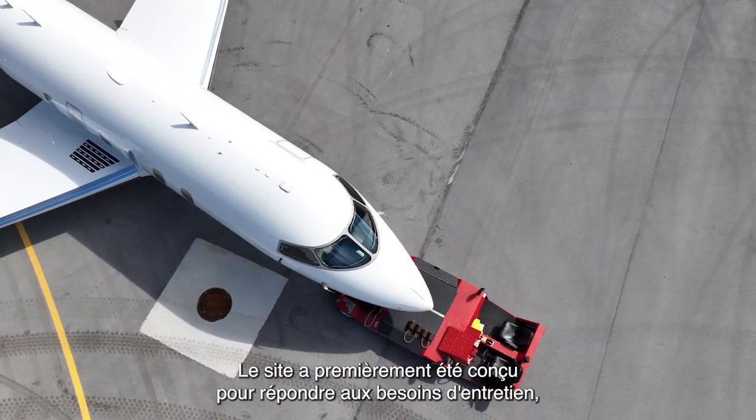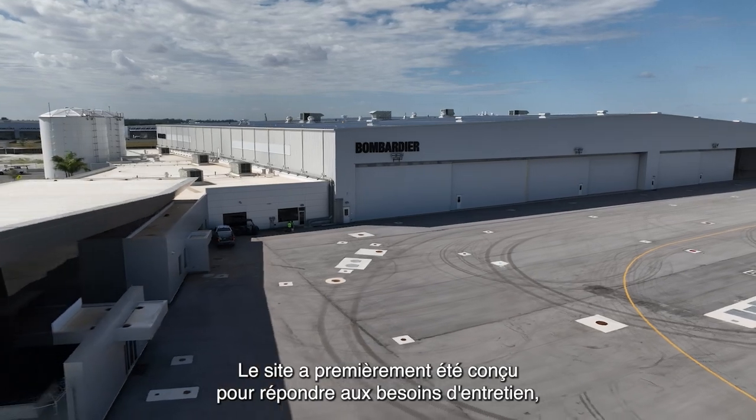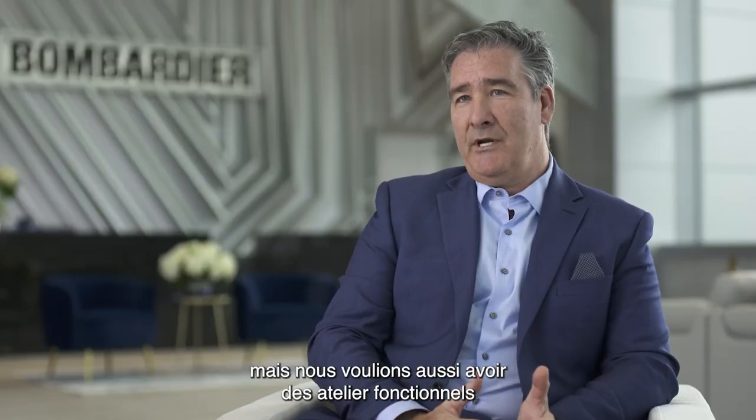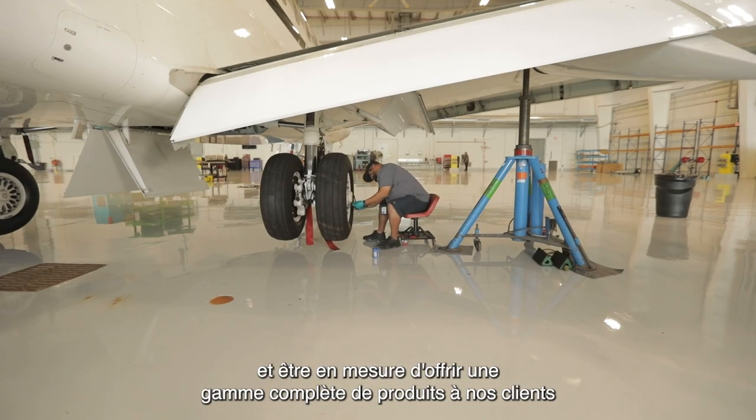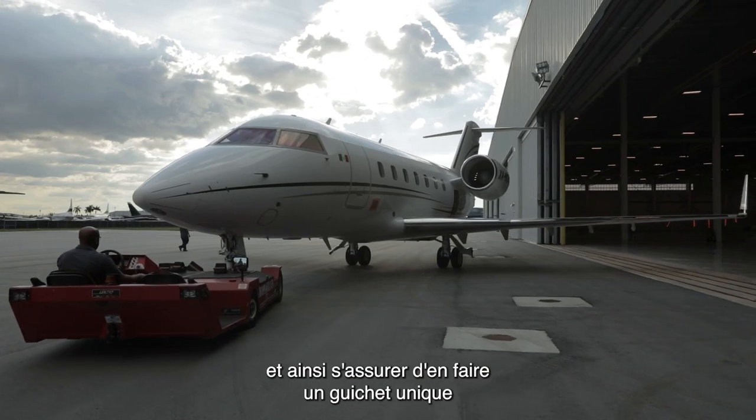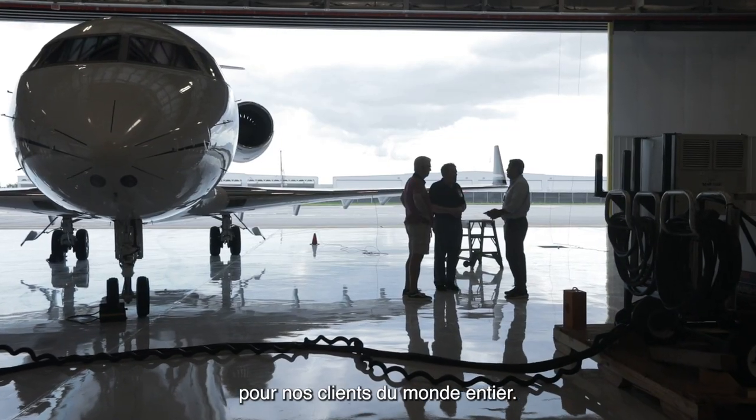So the site was designed to, one, cater to operations and maintenance, but also have an operation in our bag shops and be able to have full product services for our customers — making sure it's a one-stop shop for our customers across the globe.